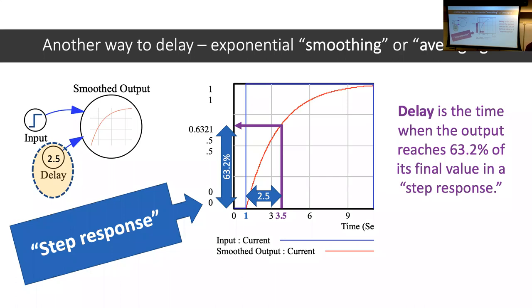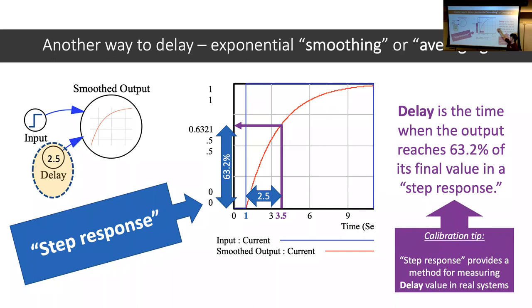I could give you a step response on the test and ask: what is the time constant for this smoothing delay? I'd give you gridlines so you could find 63% of the final value and read the time. The trick is knowing that you look for the gap between when the step starts and when it gets there — so if the step started at time 1 and reached 63% at time 3, the delay is 2 seconds, not 3.